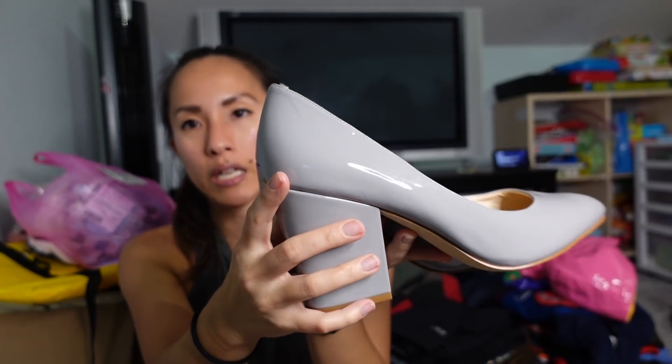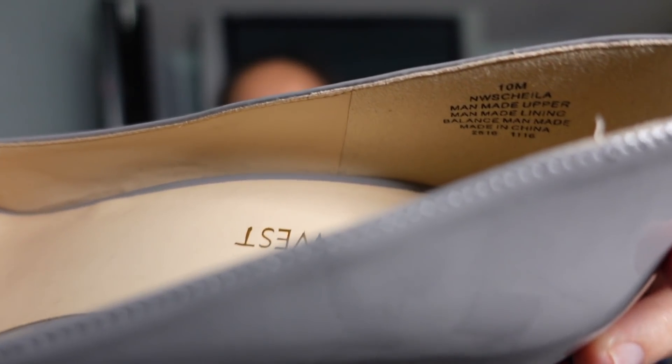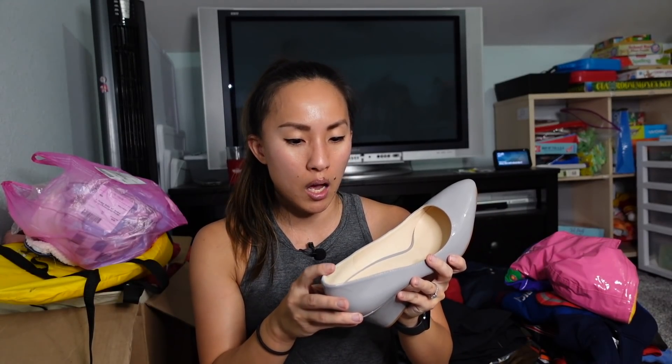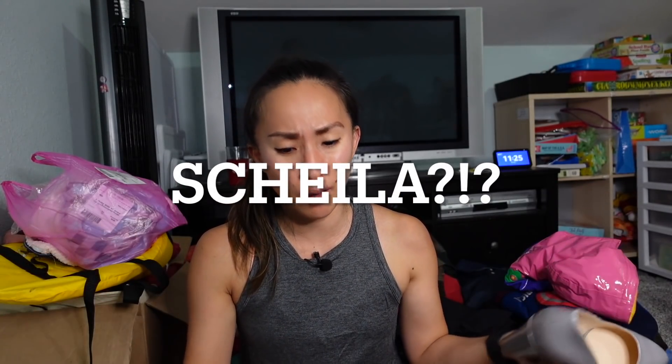This is a pair of patent leather Nine West block heels — very classic pumps in a light grayish-blue color. One nice thing about Nine West is that inside the shoe they list the style name, so you can look up comps and pictures. These are called the 'Scheila' and they're in a size 10. I'll probably list these for $25 to $35. Nine West doesn't come through my hands that often but whenever I have it, it sells pretty quickly.